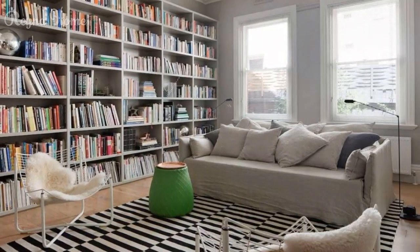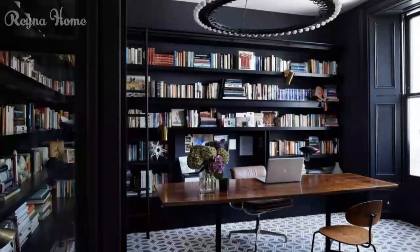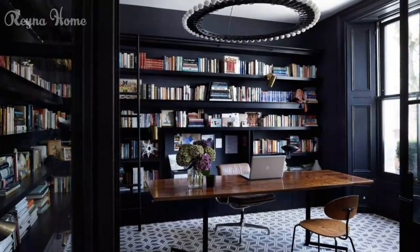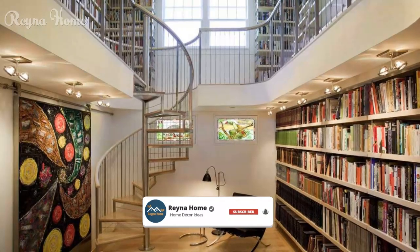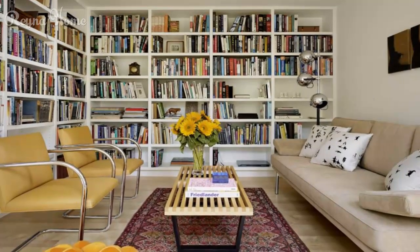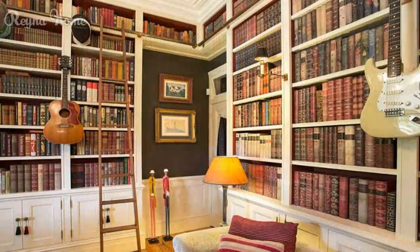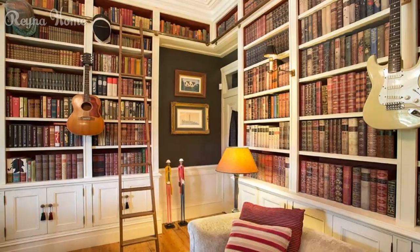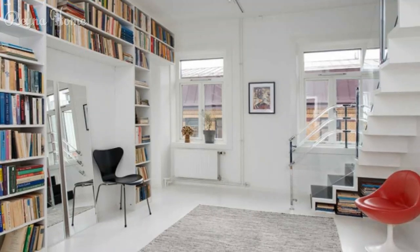A home library is more than just a collection of books — it's a sanctuary of knowledge, imagination, and contemplation. The design of a home library is an art that marries functionality with aesthetics, creating a space that nurtures intellectual growth and offers a haven for quiet reflection. It can be a separate room or part of another room, reflecting your personal style, taste, and interests while creating a cozy atmosphere for reading and relaxing.